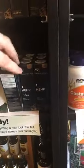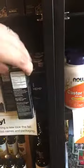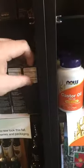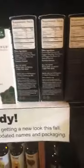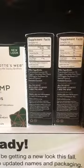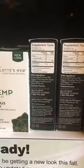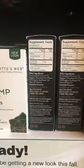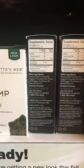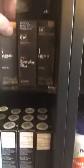Anytime you look at a hemp concentration or a CBD product, the main thing you really want to be familiar with is the concentration level. So if we look at just the Everyday one here, you're going to get about 11 milligrams per milliliter, and what that means is that for every two droppers you're going to get about 11 milligrams of hemp extract.